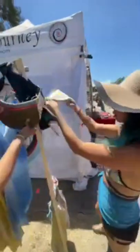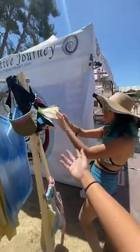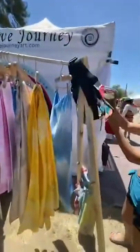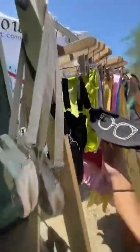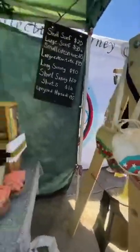These are upcycled. The hip sacks are $35. Over here, we even have sunglass bags that we also made. This would be perfect for the 4th of July.